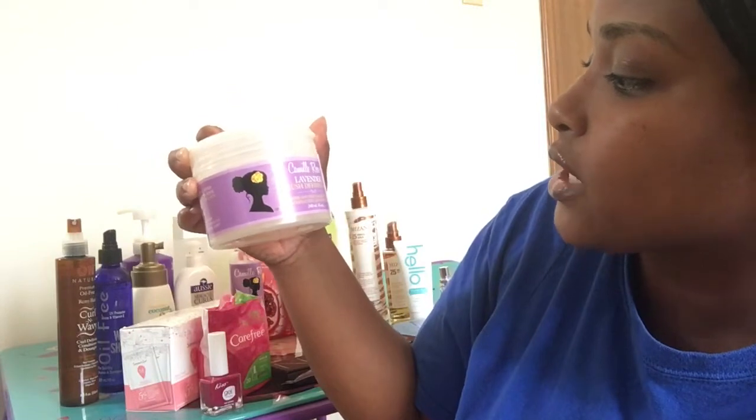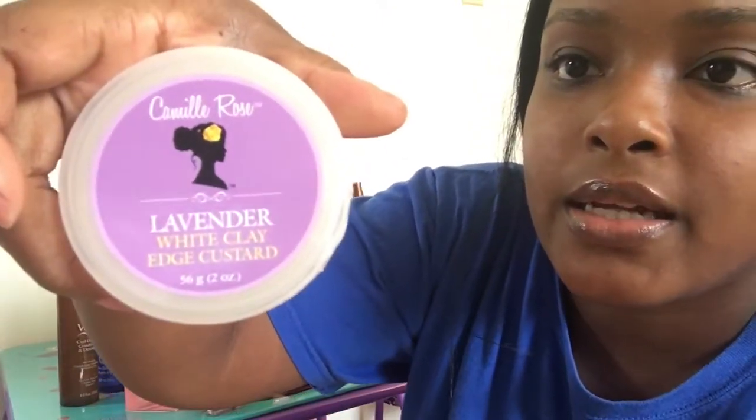This is from Camille Rose too — it's actually the Curl Defiant gel. I like this, but I wouldn't use this like a regular gel; I just use the eco styler gel normally. But I actually like this on my hair just to give it moisture. It's supposed to hold your edges too, but my eco styler gel holds my edges — I just kind of use this for extra moisture.